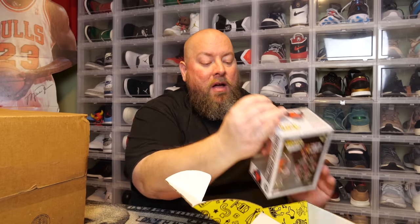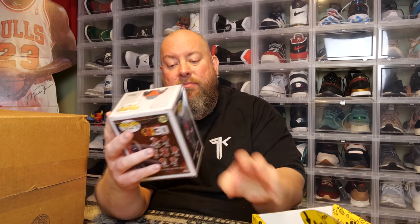You ready to do this? This is just the appetizer box. If I hit a grail, on top of the pop protector will be a star that says you found a grail. Not a grail, but we got a Deadpool — Sherlock Deadpool.